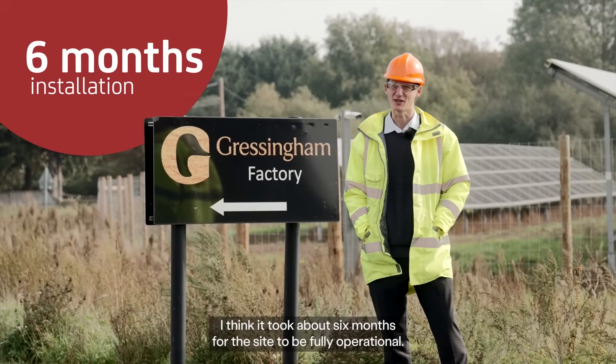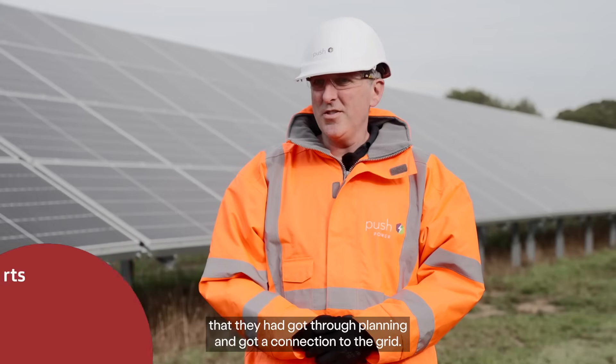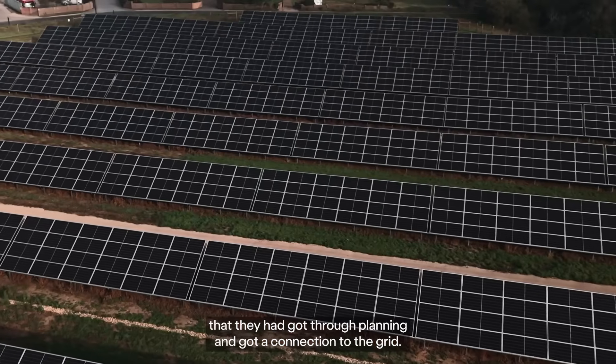Centrica got Push Power to come to site and once our meeting was first arranged I think it took about six months for the site to be fully operational. Centrica came to us about a year ago and asked us to build a site that they had got through planning and got a connection to the grid.